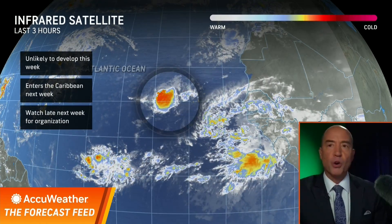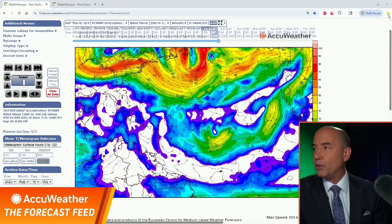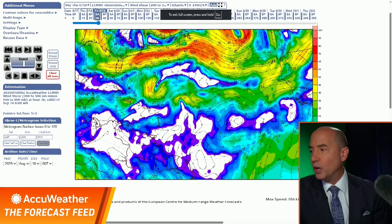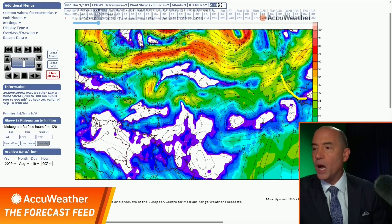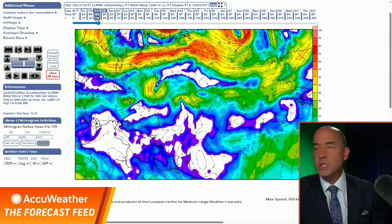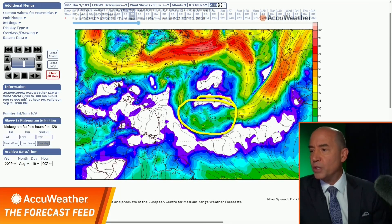I want to show you the modeling and what this wave has to get through to develop. This is the wind shear product — pretty simple: the darker colors show wind shear. This tropical system right now is located here off the West Coast of Africa, with the islands here. This is the wind shear shown today — look at all the yellows and blues. Even by Sunday, it's still going to be getting through this wind shear to the east of the islands.